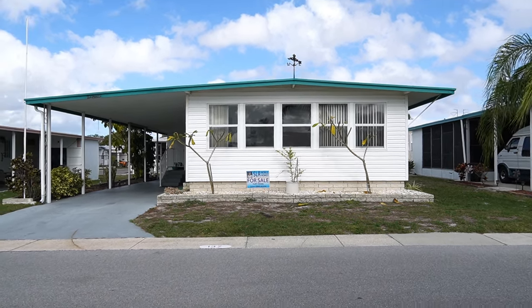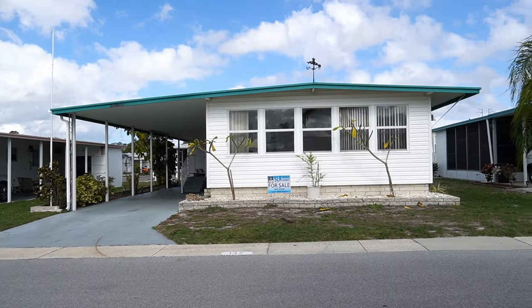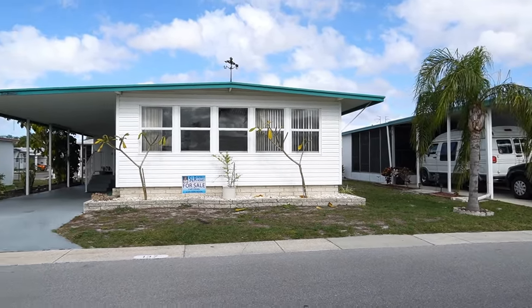Hi, this is Greg, SLR Mobile Homes. I'm over here in Serendipity Mobile Home Park, 55 Plus Retirement Community, Clearwater, Florida.